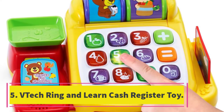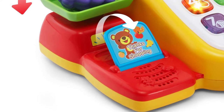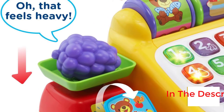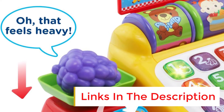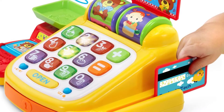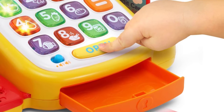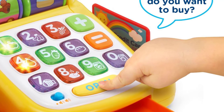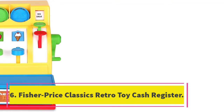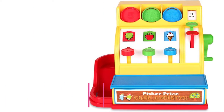Number five: Tech Ring and Learn Cash Register Toy. This machine is designed for toddlers starting at 12 months old. It accepts credit cards or cash and features big numbered buttons that light up when pressed, a scale, and a cash drawer. The included food items and basket make role play more realistic. It includes over 80 songs and phrases to keep your toddler entertained and excited, some of which feature healthy eating information as well.